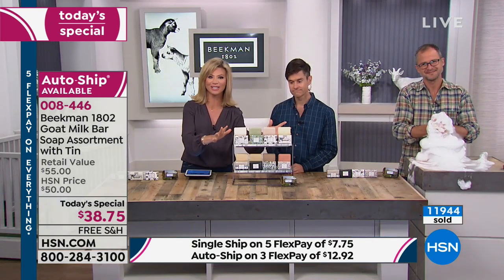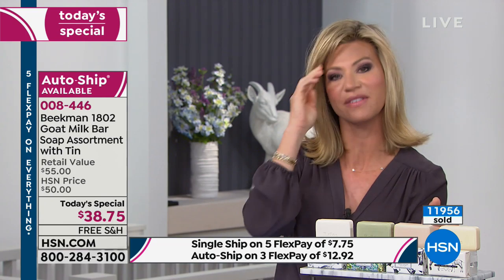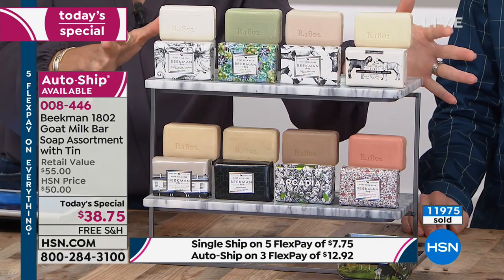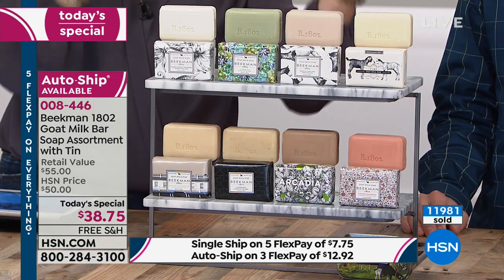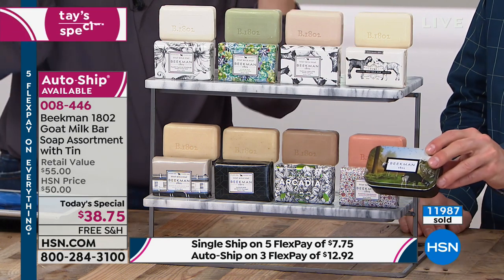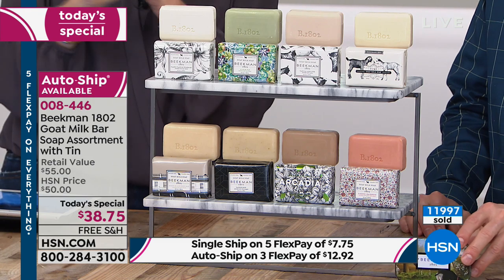Today you're receiving all eight bars. It's available on five credit card payments — you can see $7.75 right there on the bottom of your screen. It's going to be the best less-than-$10 you've ever spent because you've got almost a year's supply of their amazing goat's milk soap, a fragrance for everyone, the exclusive limited edition travel tin, and this is their only today special for the entire year.